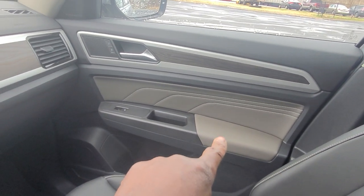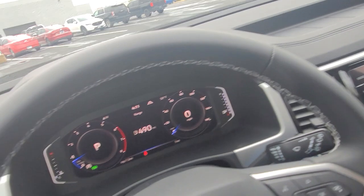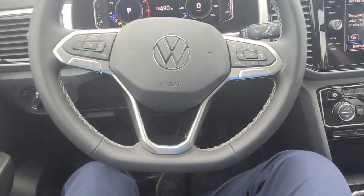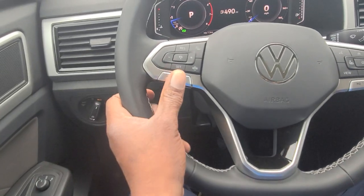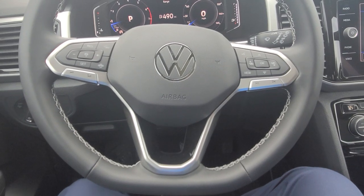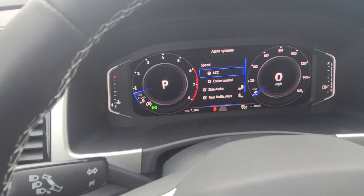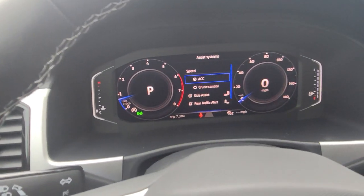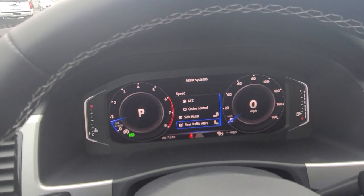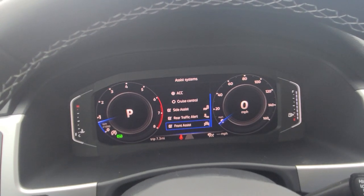There's a quartzite gray arm pad and door inset with that premium stitch. It's a leather-wrapped flat bottom steering wheel with a splash of piano black. Your volume control is right here and your sound skip and preset skip are over here. Your assist systems include a choice of ACC or adaptive cruise control, regular cruise control, side assist which is your blind spot monitoring, rear traffic alert, and front assist which is your autonomous emergency braking up front.